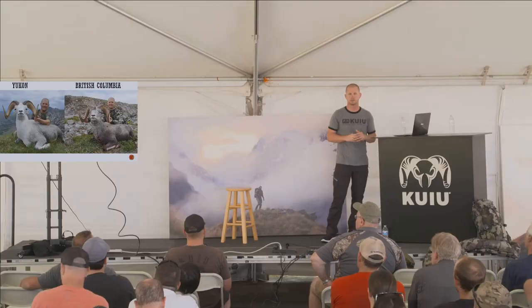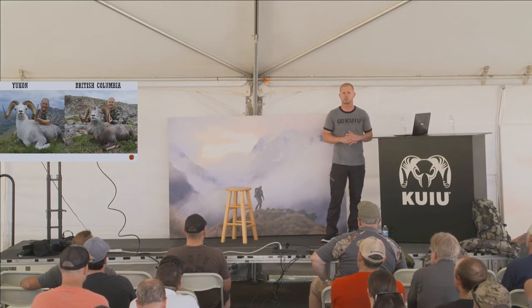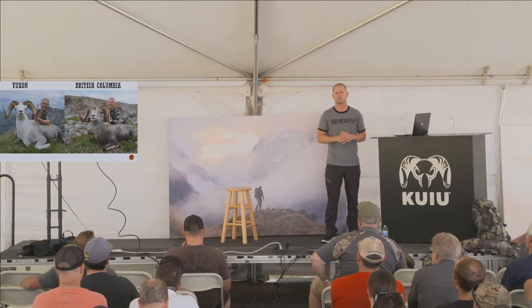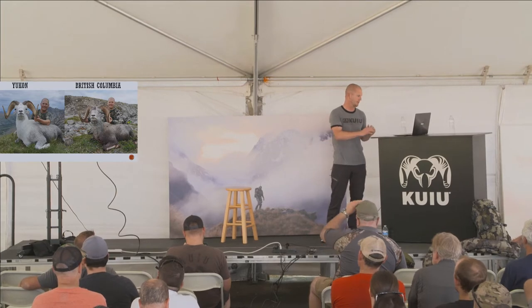Stone sheep hunts right now are probably between $35,000 and $50,000, depending on where you're going. It's an expensive hunt, and the success rate is probably the lowest of any hunt you're going to book. There just aren't a lot of stone sheep. There are 40,000 elephants in Zimbabwe, but only 8,000 stone sheep on the planet.